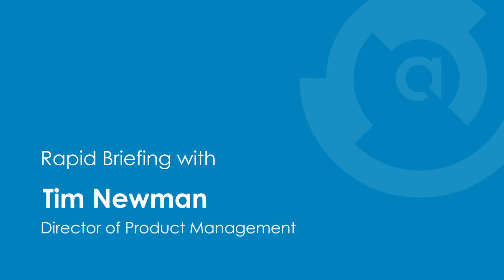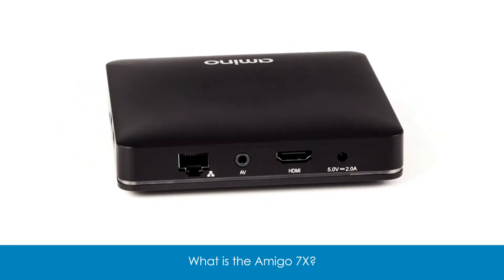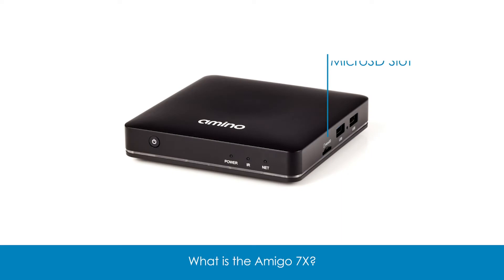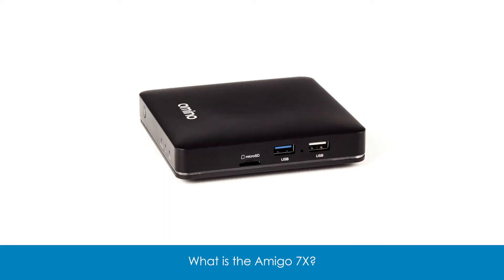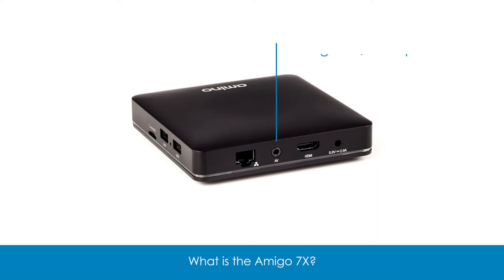Amigo 7x is unique — it's a cost-effective Android solution, small and sleek, that provides the ability to deploy Android today. Whether you are looking at an operator-certified deployment or just want to deploy a traditional Android service, the Amigo 7x provides that capability in spades.